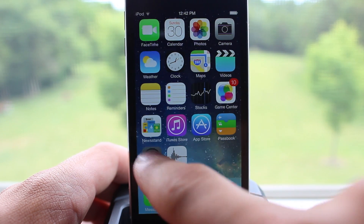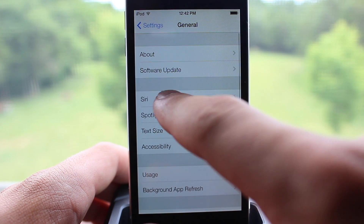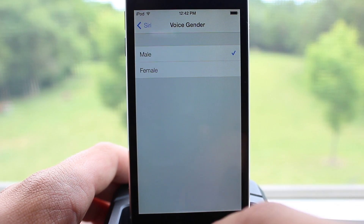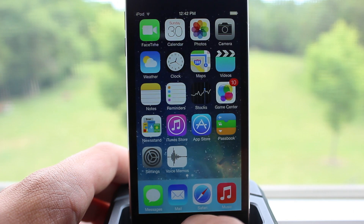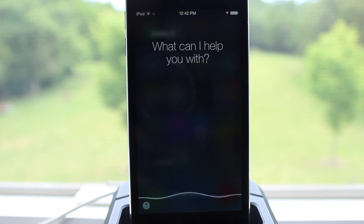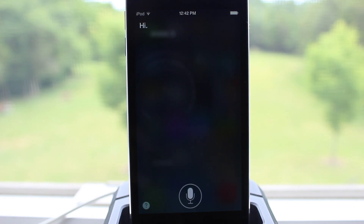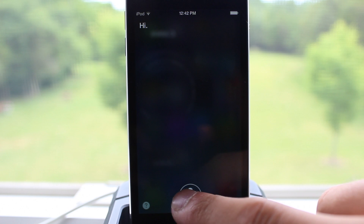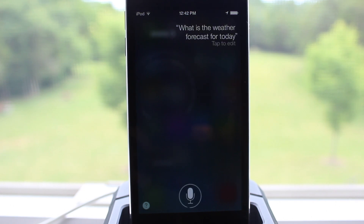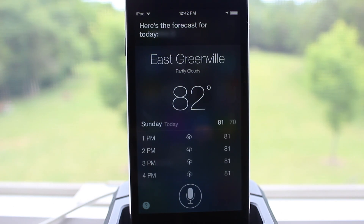First off, there's been new Siri voices. If you head under your settings and go to General, then Siri, you'll see a voice gender option where you can choose between a male and a female voice. This was not included in Beta 1, but now the male voice is included. You can test out the Siri functionality — ask it 'hi,' and you can listen to the new voice, or ask what the weather is to hear his response.